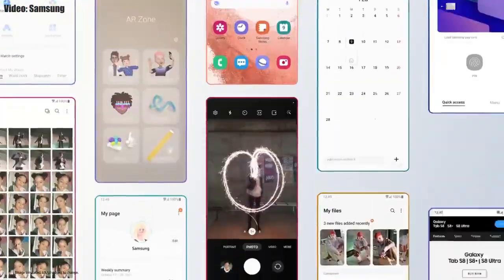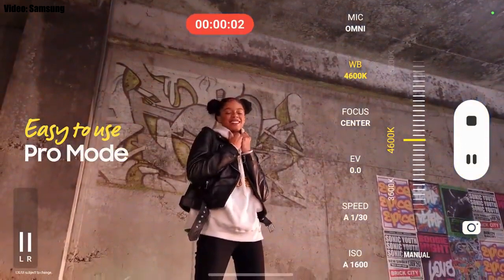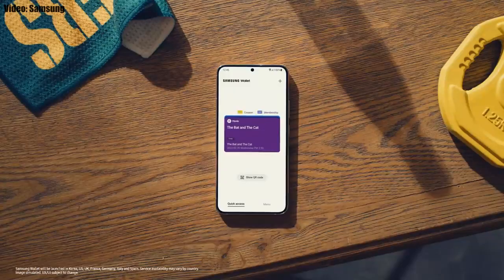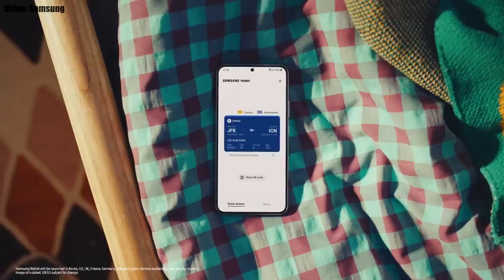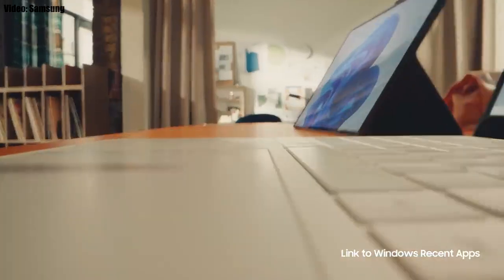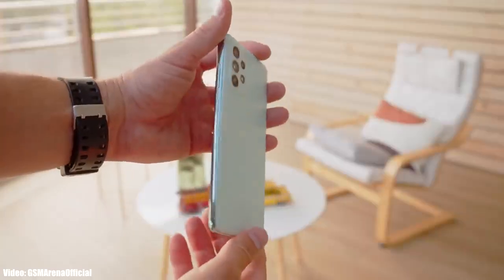It brings a few but important features. In the camera department, you can now press and hold the camera button to record video, and swipe up to lock it and continue video recording. You also get an improved pro mode with new settings and changes. You can add your ID, bank cards, and important wallet cards in Samsung Wallet, and you can also access your Galaxy apps on a Windows laptop right from where you left off.